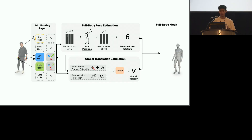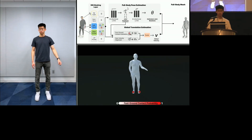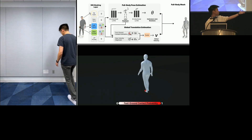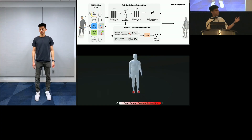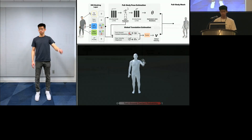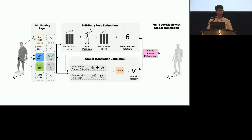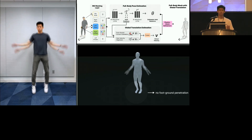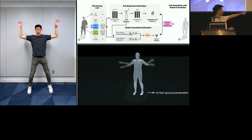Then we use a root velocity regressor, which uses a neural network to directly estimate global velocity to handle cases where no foot is contacting the ground, such as jumping. Here's the visualization of the foot ground contact estimator — we map the probability that each foot is contacting the ground to the color red, so as it becomes more red, the probability that it's contacting the ground becomes higher. Finally, this output is fed through an off-the-shelf physics optimization step that refines the motion to satisfy physical constraints such as joint accelerations, torques, and ground reaction forces. This produces a body digitization with very minimal jitter, no foot ground penetration, and very minimal foot sliding.